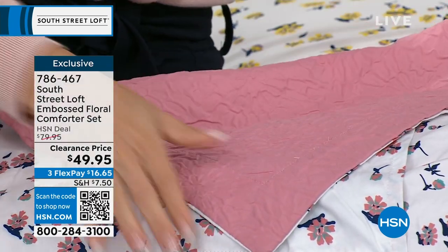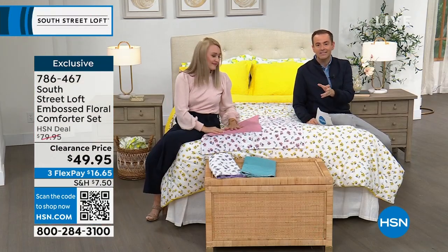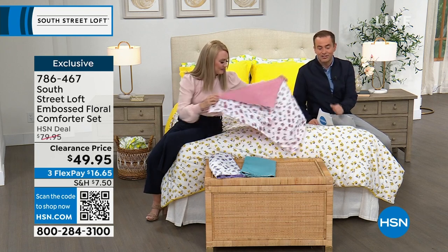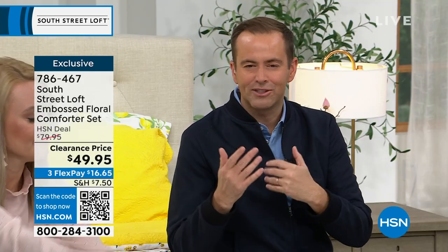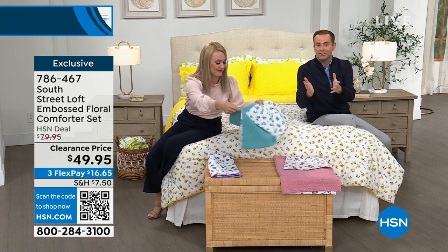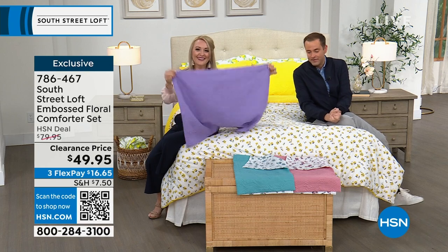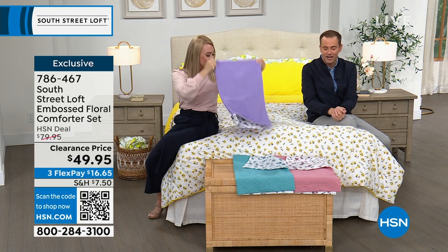$49.95 on clearance, only while supplies last. This has been a big seller — we've sold many thousands. This is just the final few available. It's exclusive — the design, look, and feel. Obviously reversible, which is a nice additional benefit; you can switch it up for different looks. And if you want to see how it looks in your bedroom, we have a 30-day return policy plus free exchanges.